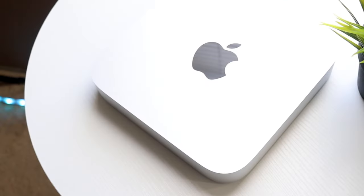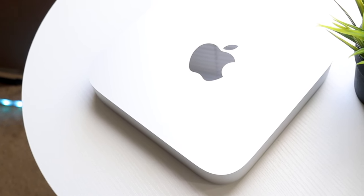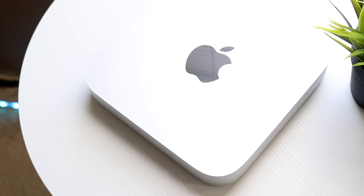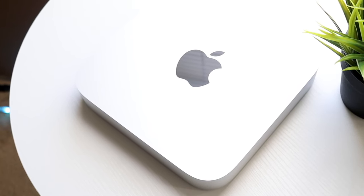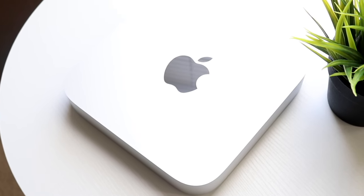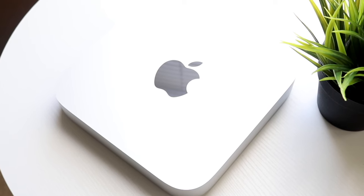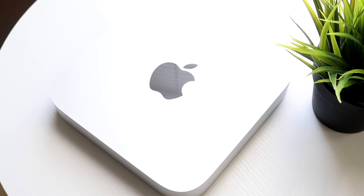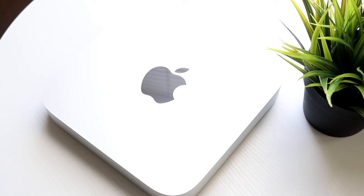If you want to pick up any of the Macs, MacBooks, or iMacs I'd recommend buying this year, links will be down in the description and you can help support the channel. Mac Minis have always been interesting devices — looking forward, I still think these are very good Macs with a ton of capability and quality.